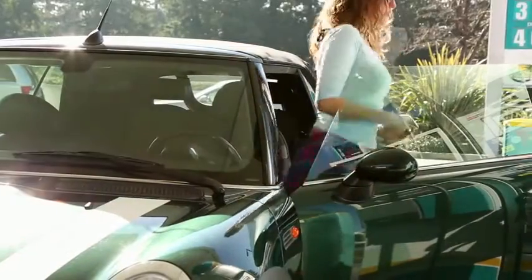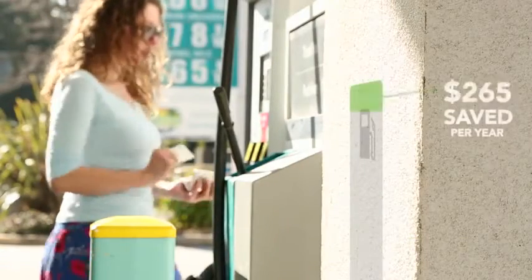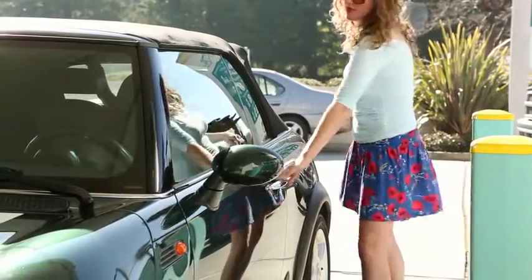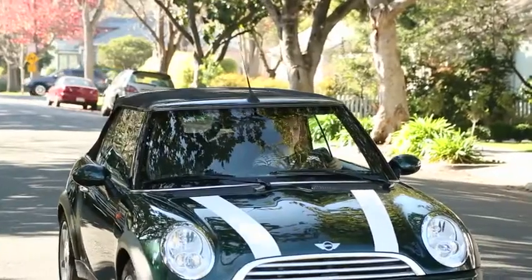Most people don't realize just how big an impact their driving style can have on fuel efficiency. You can save up to a third on gas with only a few adjustments to how you drive, and Automatic helps you do that without being a backseat driver. It learns about your driving style and gives you subtle audio cues when you do things that waste gas,